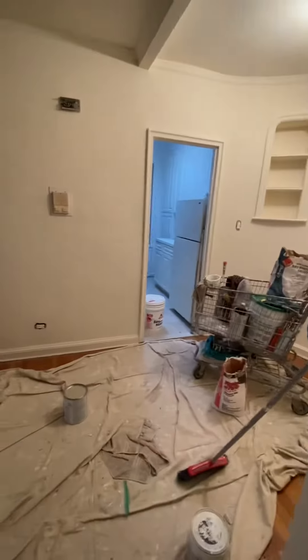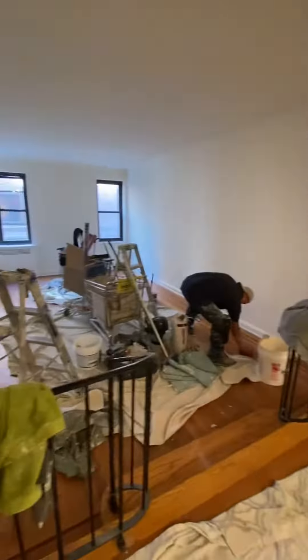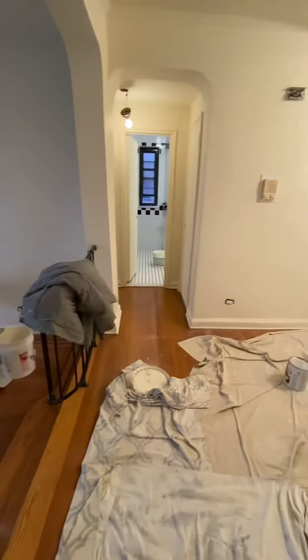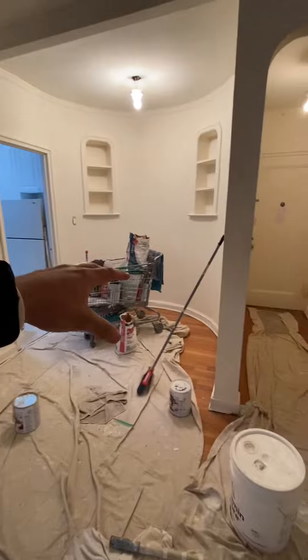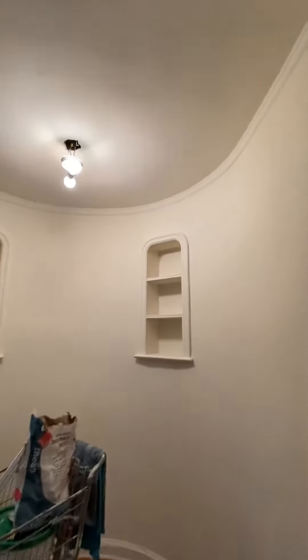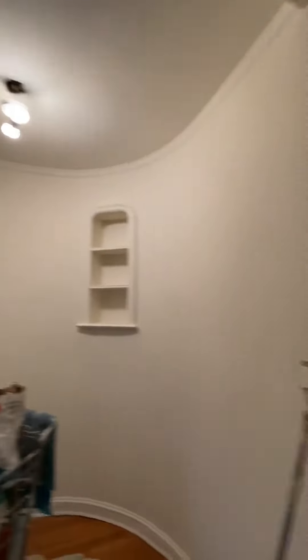It's a huge one-bedroom with a separate kitchen and a sunken living room. It has a small area here where you can set up a small table, and there are shelves already in the wall.